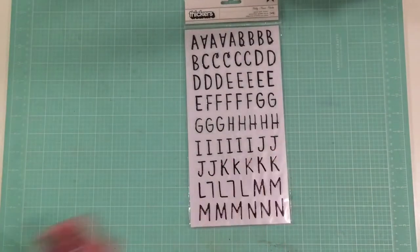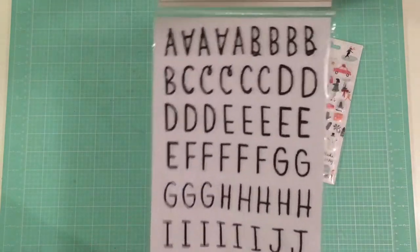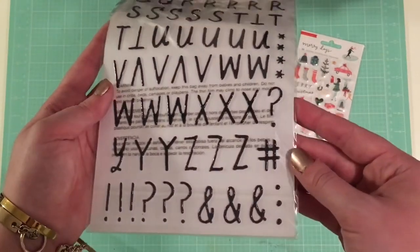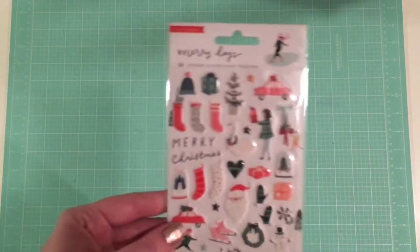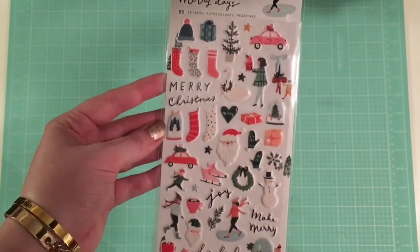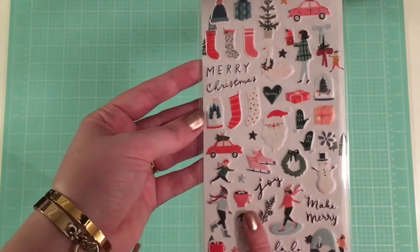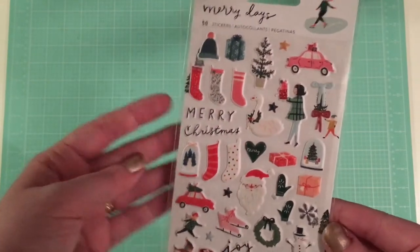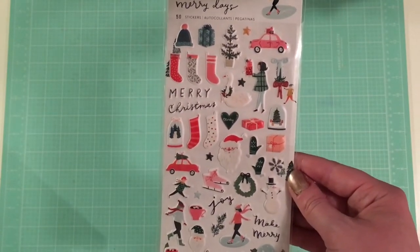I also got the alpha stickers and the puffy stickers. The stickers are just a fun hand drawn looking, black, simple alpha, which means I should be able to use them for plenty of other projects as well. They will also go with Snow and Cocoa if I decide to do anything with that collection. I love the puffy stickers — I especially love how many small elements there are. These are some pretty small stickers, which is great because I always use the small things first and then I run out. Super excited about these.